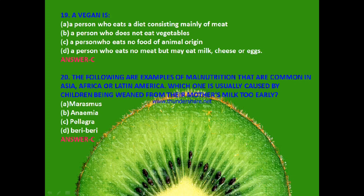Next question: The following are examples of malnutrition common in Asia, Africa or Latin America. Which one is usually caused by children being weaned from their mother's milk too early? Marasmus, anemia, pellagra or beriberi? The answer is C — pellagra.